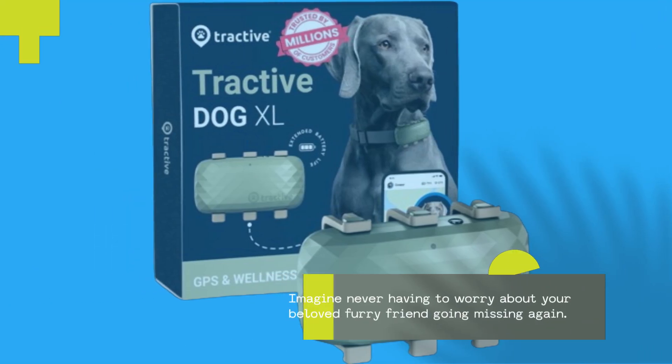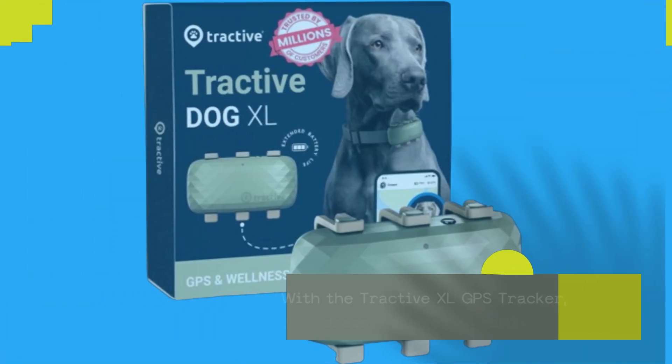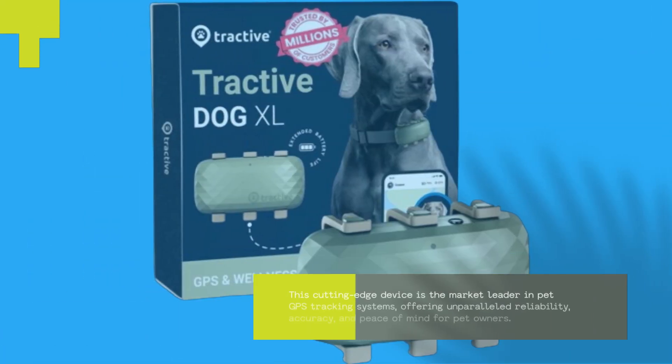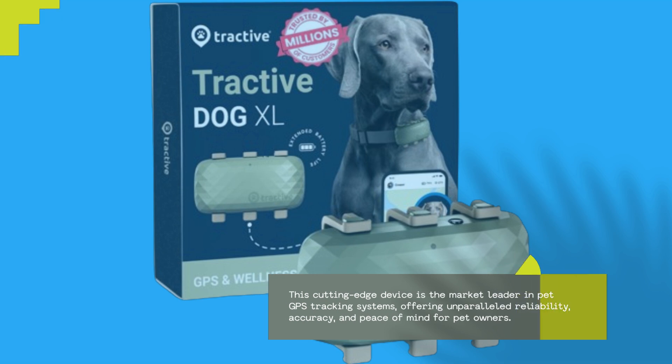Imagine never having to worry about your beloved furry friend going missing again. With the Tractive XL GPS Tracker, that dream becomes a reality. This cutting-edge device is the market leader in pet GPS tracking systems, offering unparalleled reliability, accuracy, and peace of mind for pet owners.